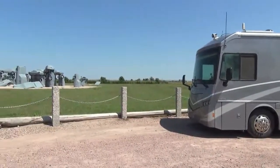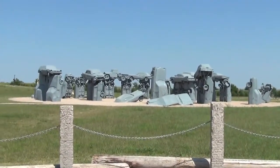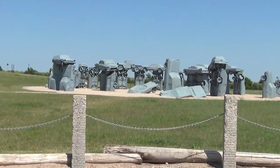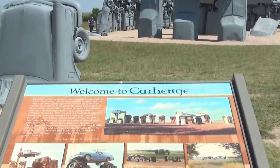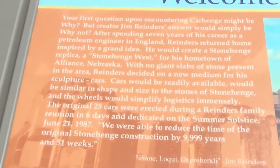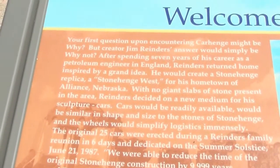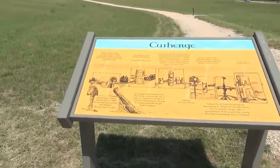And it is not just randomly done. They have tried to duplicate or replicate Stonehenge in England. Here is a plaque telling about it, and some more info here.